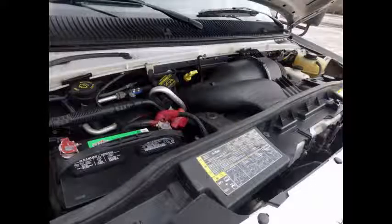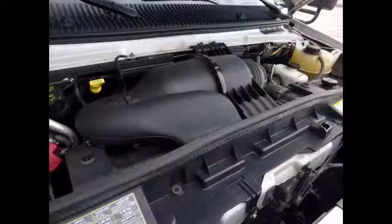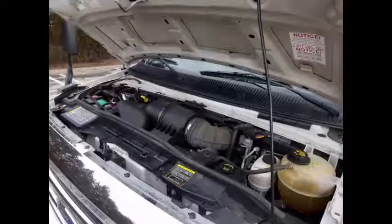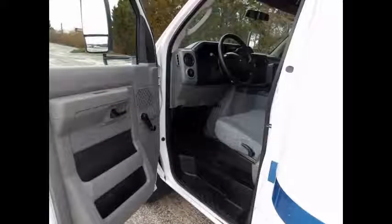It has a 6.8-liter V10 Triton gas engine and 5-speed automatic transmission with overdrive. The engine delivers superb performance and power. All electrical and mechanical features are in excellent working condition, all fluids have been checked and changed as needed, and it includes anti-lock brakes, driver's step, and heated power mirrors.